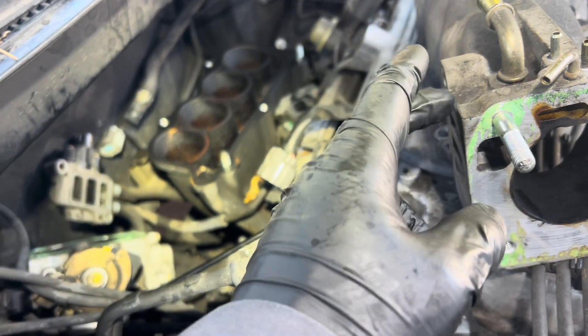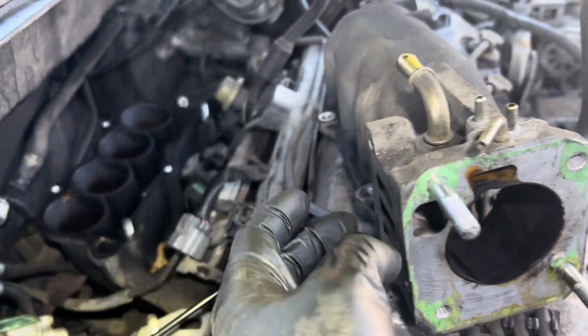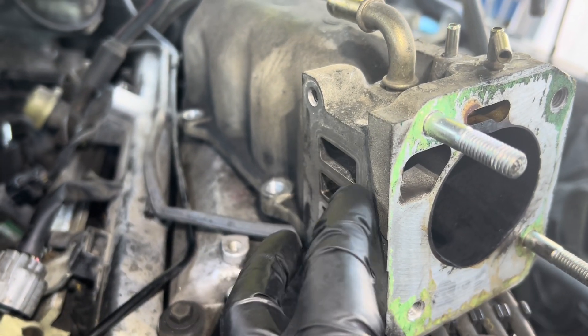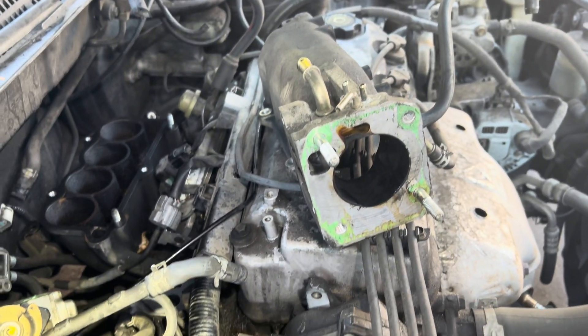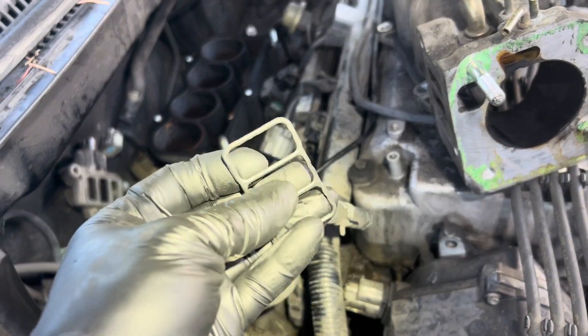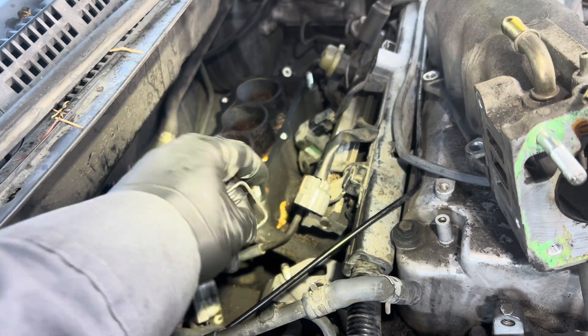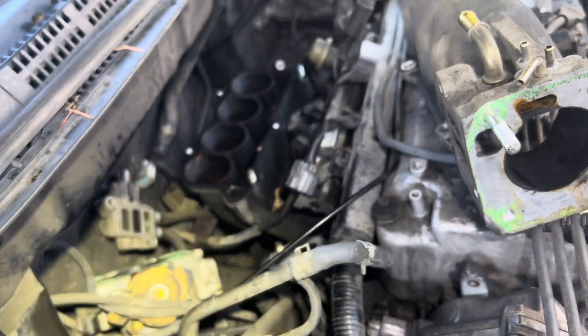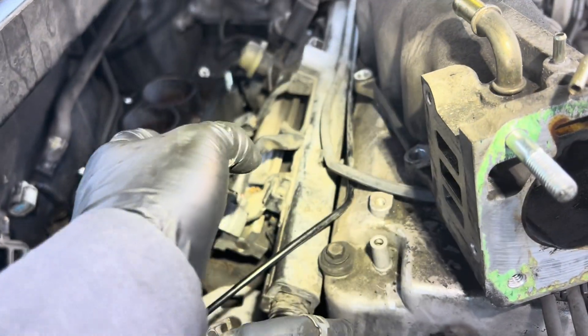Putting back the top half of the intake manifold — I'm going to put the EGR in last, but I put the gasket in already. Check the side where the VTEC solenoid goes in — make sure you have the surface clean. You can reuse the old gasket. This customer doesn't want to pay much, so I just reused all the gaskets — I checked them and they're still good. I'm going to put in the intake manifold, the upper half of it.